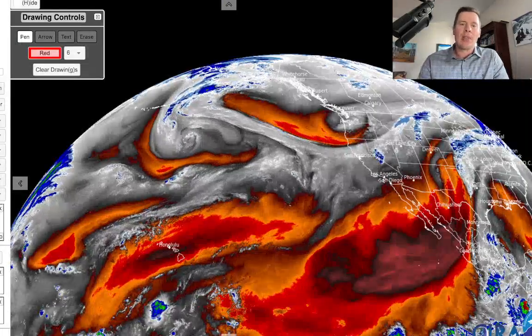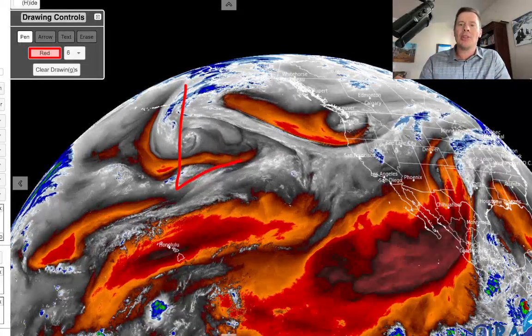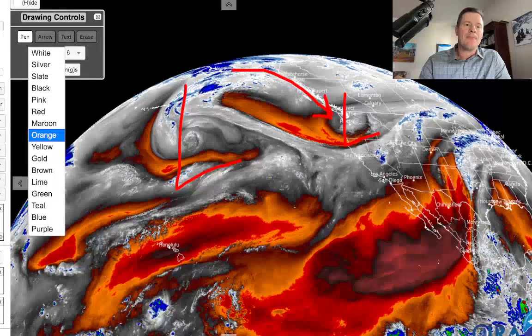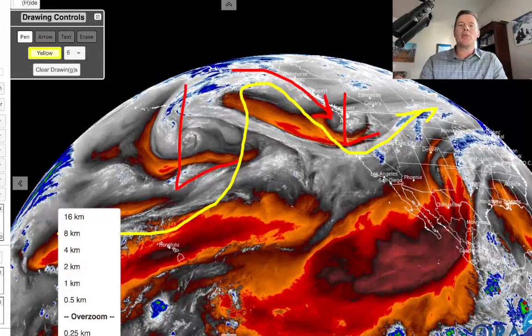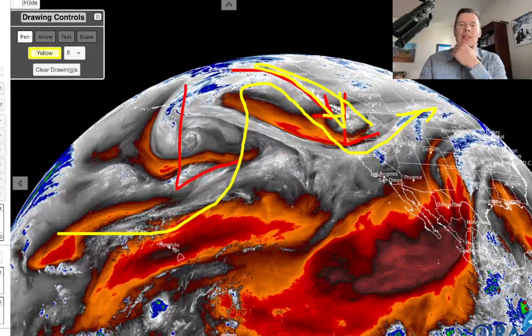Looking at the water vapor satellite — there's our big low. We talked about this yesterday, really anchoring the pattern; it's not going to move much. There's the low affecting the Pacific Northwest. Look at the energy already diving down behind it — that will become our second cold front. This big low is just anchoring, and then there's a big amplification of the jet dipping down and running through here. This is where all the energy is coming from, diving down — that's the way these two cold fronts are going to track.